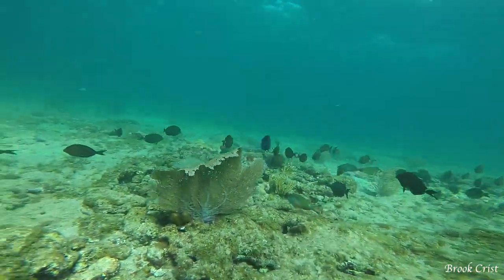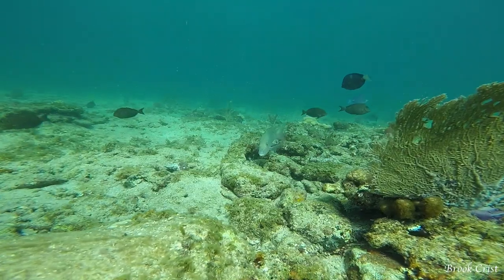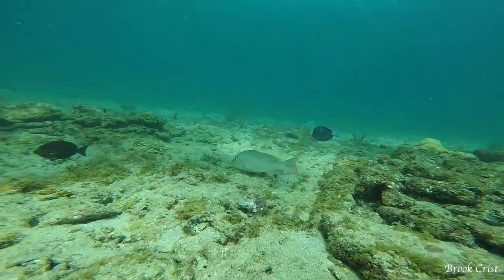In this school of tangs, I spotted a mutton snapper. They are one of my favorite fish to eat, but they have to be 18 inches to keep.